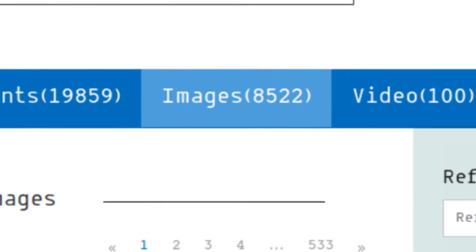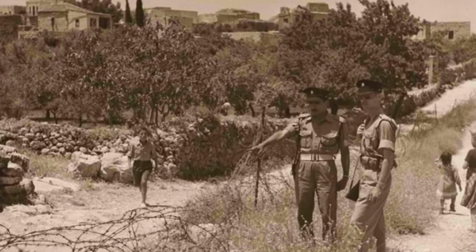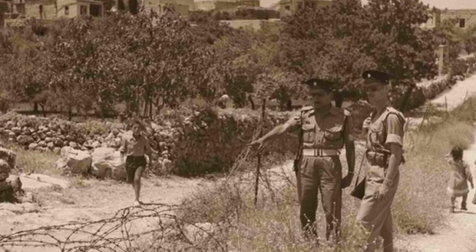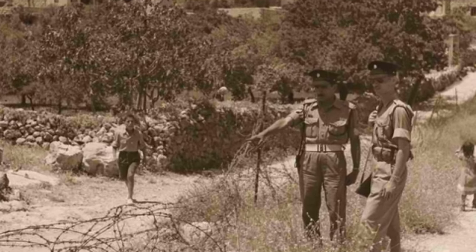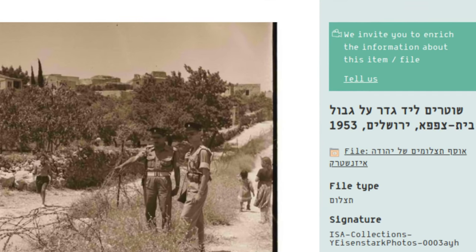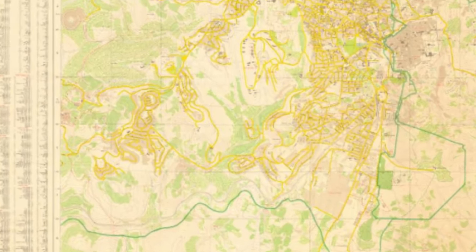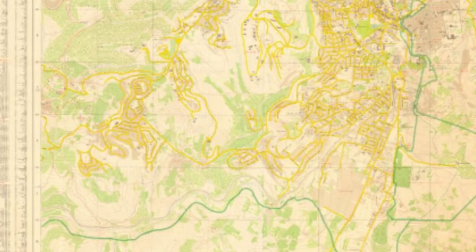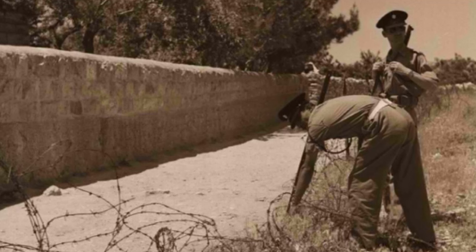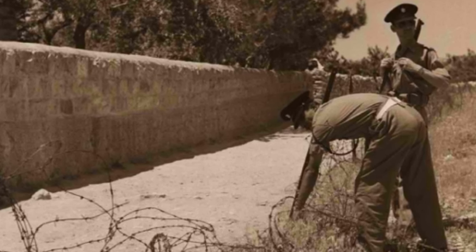By searching for images, I can call up this photograph of Israeli police inspecting a coil of barbed wire at the former site of the border. I can see an image description which translates to: Police next to the fence on the border in Beit Zafafah, Jerusalem, 1953. The old Israel-Jordan border that ran through Jerusalem bisected the southern neighbourhood of Beit Zafafah. A two-metre-high fence ran through the village, with Jordanian legionnaires and the Israeli army patrolling either side.